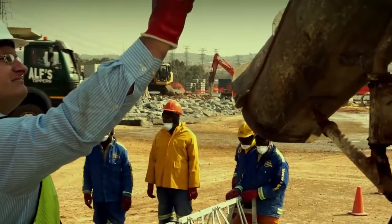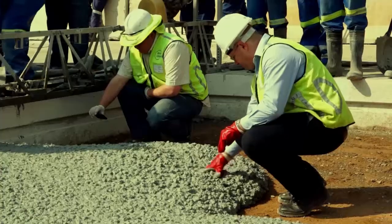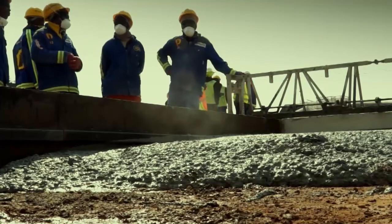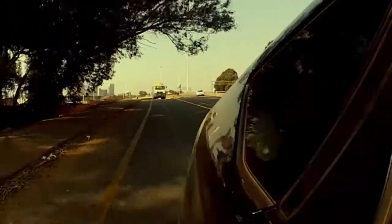The second truck comes back with 4 cubic metres of material. We load it up and we attain a 180 millimetre slump. The truck is now going to go pick up a 6 cubic metre load, the largest load.